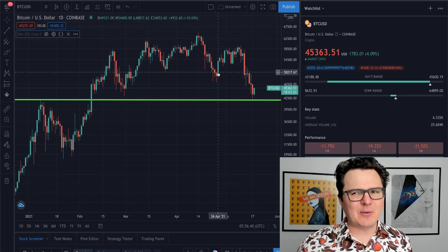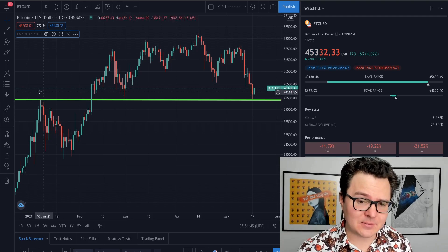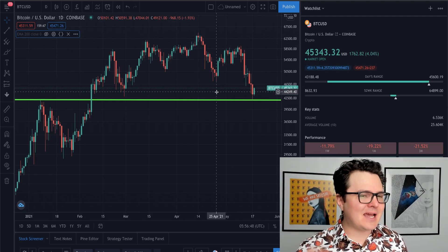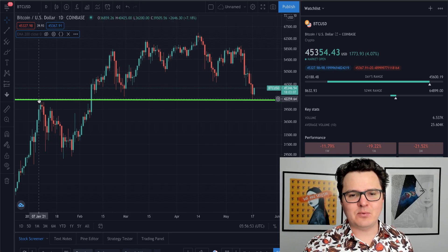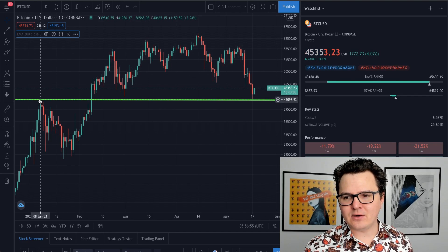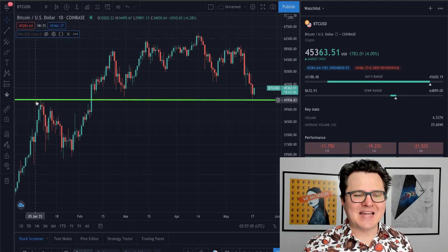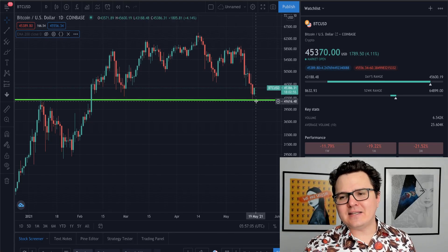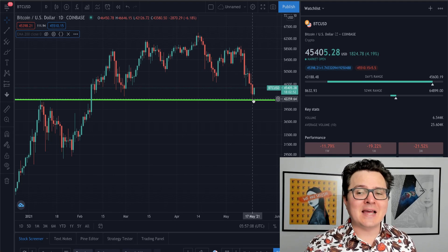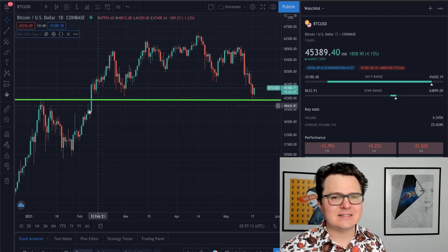Let's go ahead and turn over to the charts. The first thing I want to point out is this beautiful flipping of previous resistance into support. Technically, this is a very bullish move. When we see the price come back down to test a previous area of resistance — here around $42,000 — that was the big area of resistance where Bitcoin topped out in early January before going on to find new highs. We did see it come back down to test it as an area of support. So we've flipped $42,000 into support, which is nice to see.